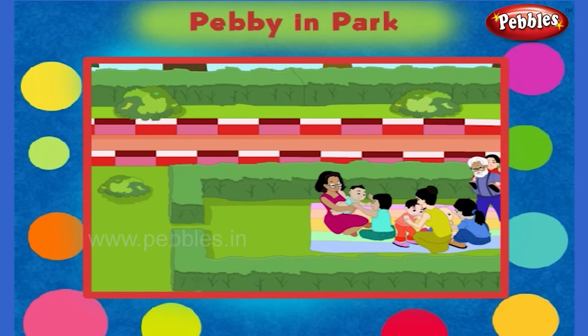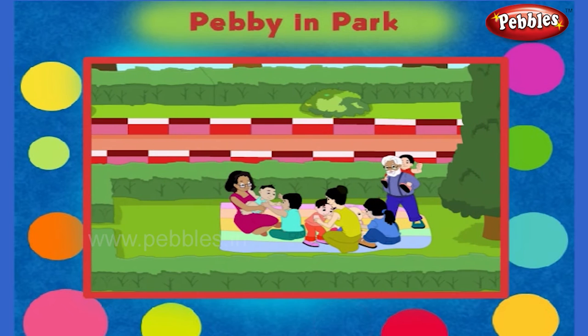A family is sitting there on the lawn. They have come for a picnic. They are happy and enjoying the picnic.